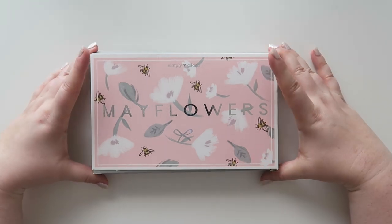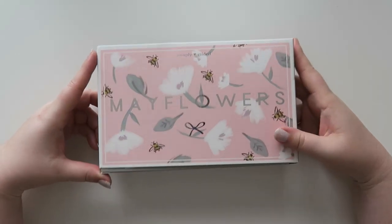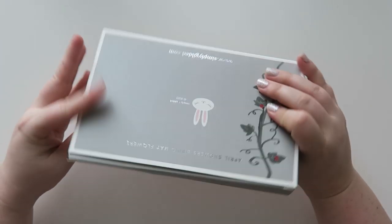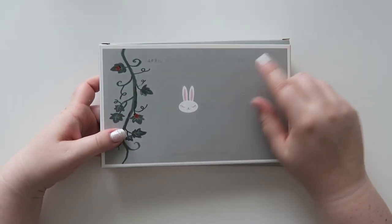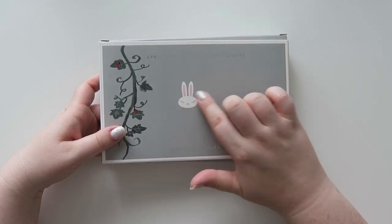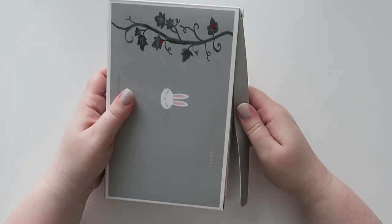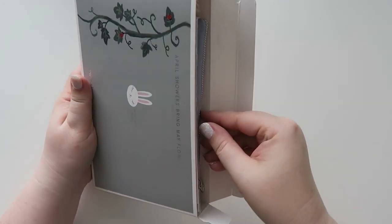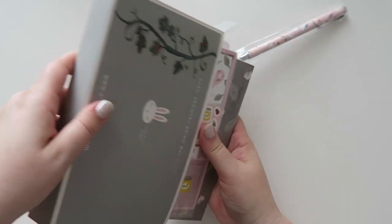I have not opened this yet, but it's super cute — silver foil with little bees and flowers on it. The back says 'April showers bring my flowers' and Simply Gilded with a little bunny rabbit. I just wanted to open this with you guys on camera. By the way, this is not a sponsored video — Irene has no idea that I exist.